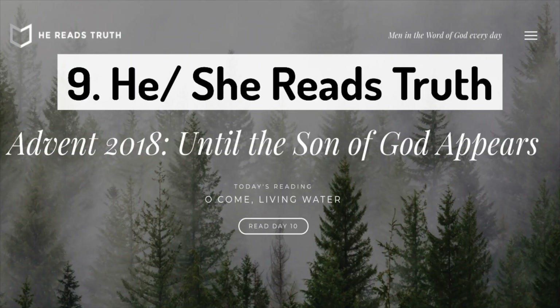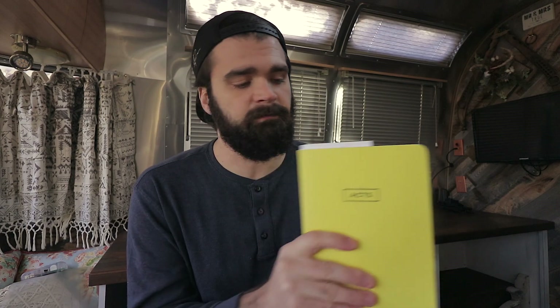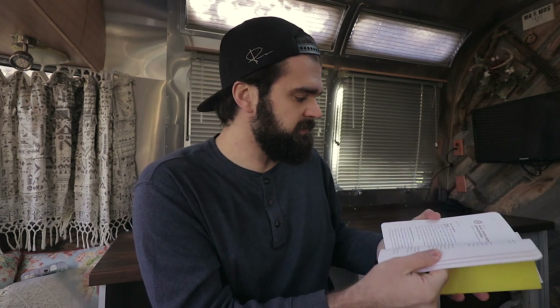Number nine is a bible study book by He Reads Truth and She Reads Truth — actually two separate books, a men's version and a women's version that Hannah got. I'll be honest, we're still not doing a great job of reading and studying our bibles together every single day, which is ultimately our goal. But this bible study on Acts has been really really good — probably the best study we've tried to do together since we've been married. If you're a Christian and into different bible studies, I highly recommend checking them out.